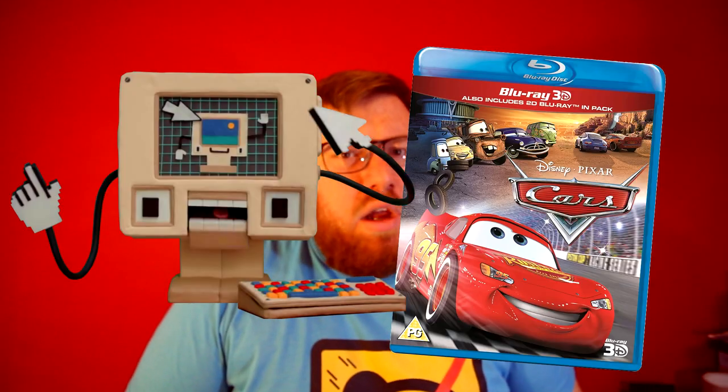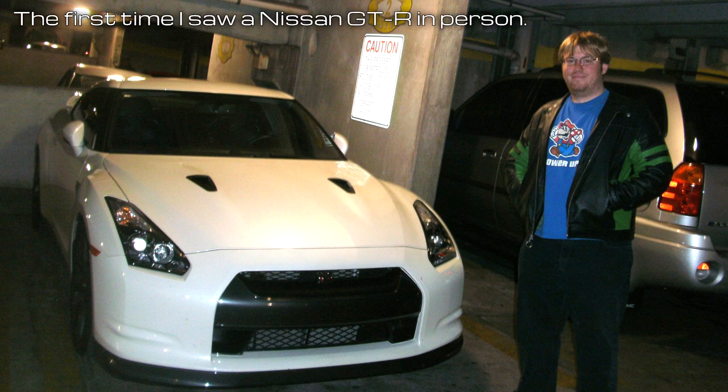Computers. Cars. What do we get when we mix the two? A Nissan GT-R and angry purists. But how did we get here?